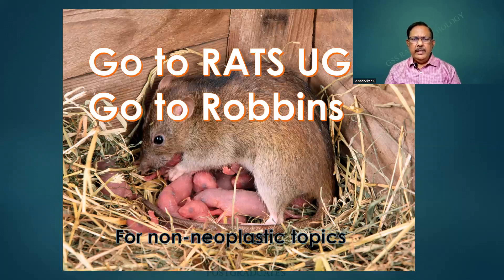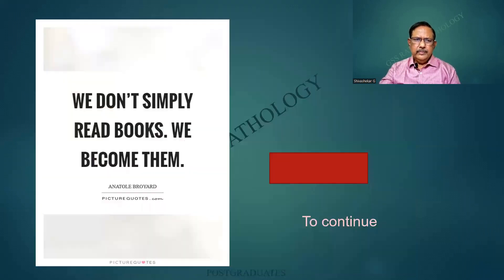Vegetations of the heart, emphysema, whatever it is — stages of shock, edema, types of embolism, infarct, gangrene. Anything you say, it is there. The definition of neoplasia, the types of embolism, so on and so forth. This will give you an immense amount of speed. We simply don't read books — we become them.